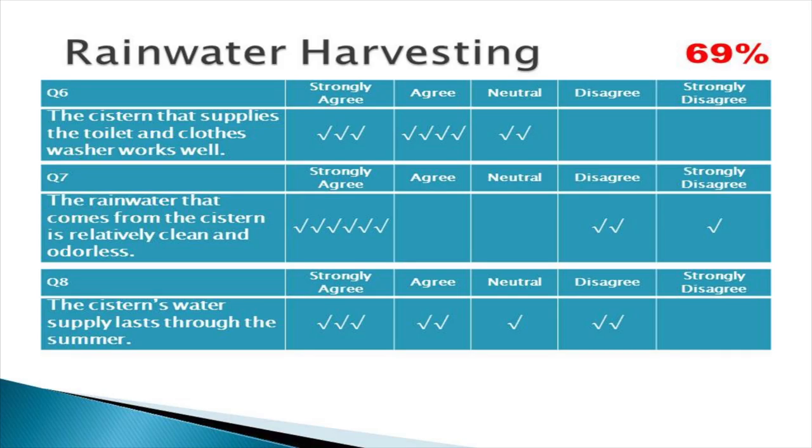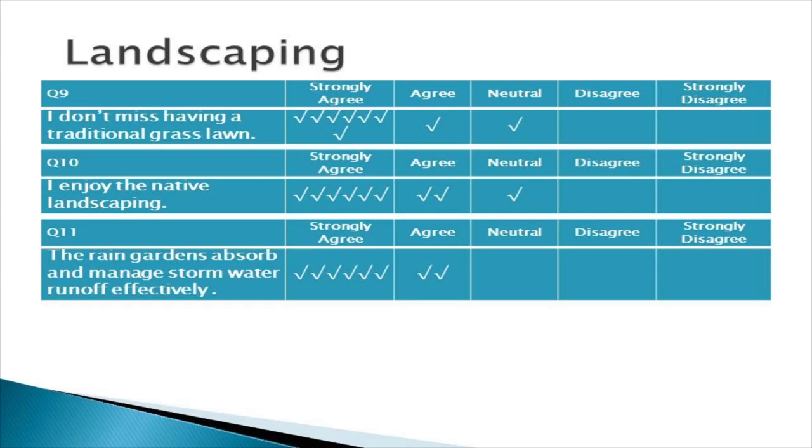The rainwater harvesting system also rated pretty good, with a little maintenance involved. Question seven asked whether the water from the cistern was relatively clean and odorless — a few people dinged them there. After the homes were occupied, it turned out that solar panels make excellent bird habitat, creating an issue with birds roosting underneath, dubbed 'pigeon gate.' They fixed it by putting netting around the panels. But for a time, there was concern about water quality, which was reflected in the survey. On the whole, still pretty favorable for rainwater harvesting — a new thing for all residents.